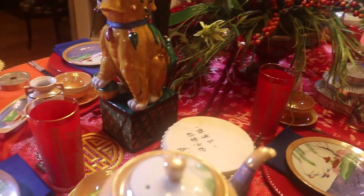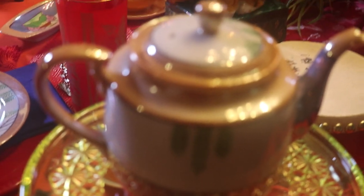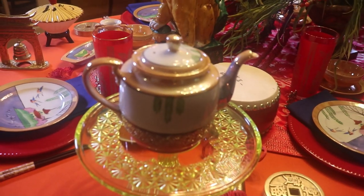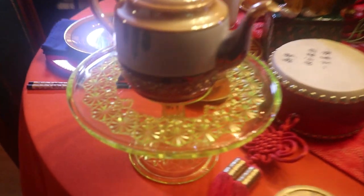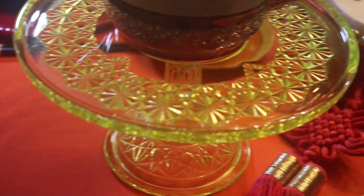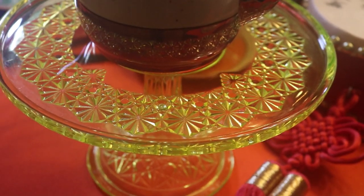I have the teapot that matches the set here — I've set it on a cake stand. I don't have the sugar and creamer, but I've since found one online so I will have it before too long. I'm using a Vaseline cake stand. This one sort of looks like the Button and Bows pattern, but it's a reproduction.